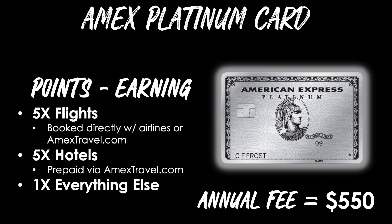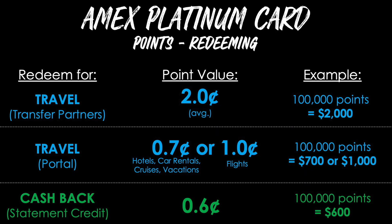When it comes to earning points on the Platinum Card, you'll get 5 points per dollar on flights booked directly with airlines or on AmexTravel.com, and 5 points per dollar on hotels when prepaid via AmexTravel.com, then 1 point per dollar on everything else. The annual fee on this card is $550 — a lot of money, but since you're paying for all the perks and benefits it can be worth it for the right people.